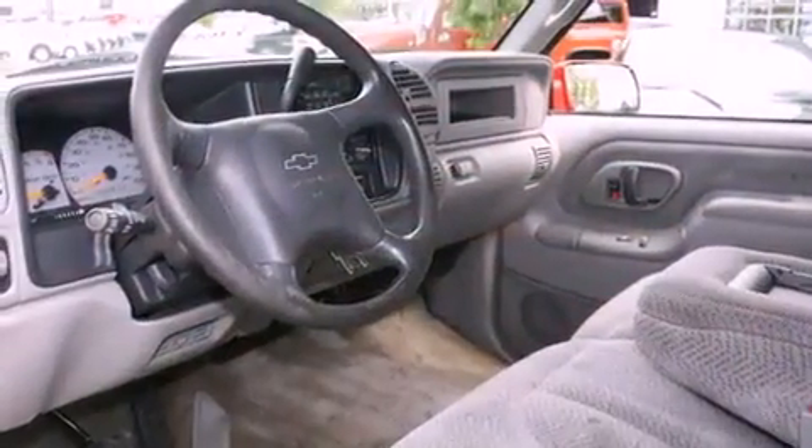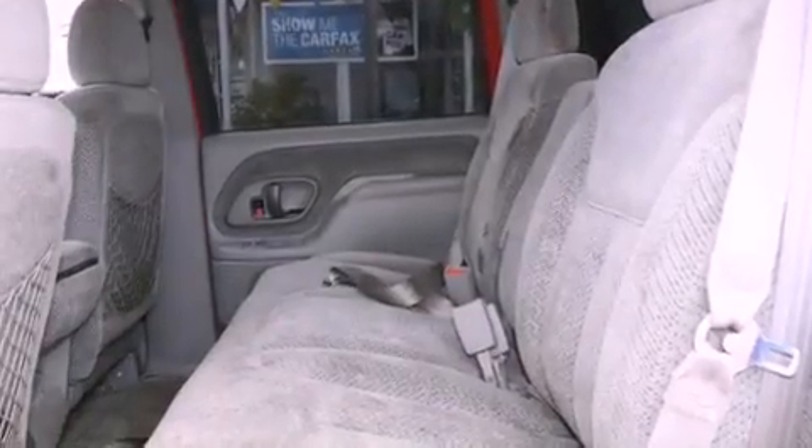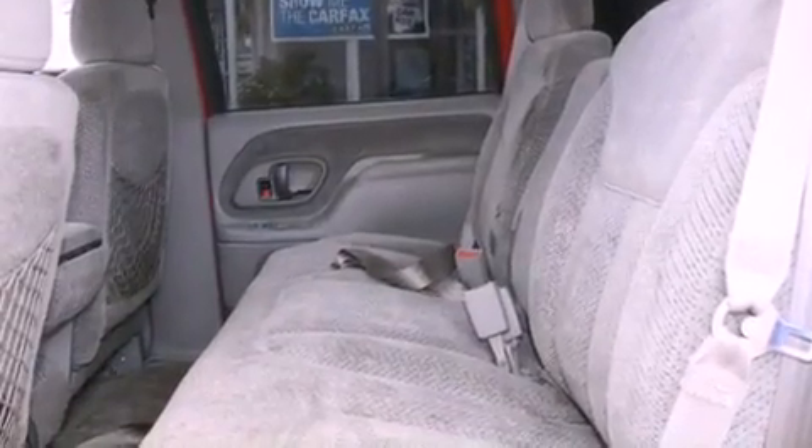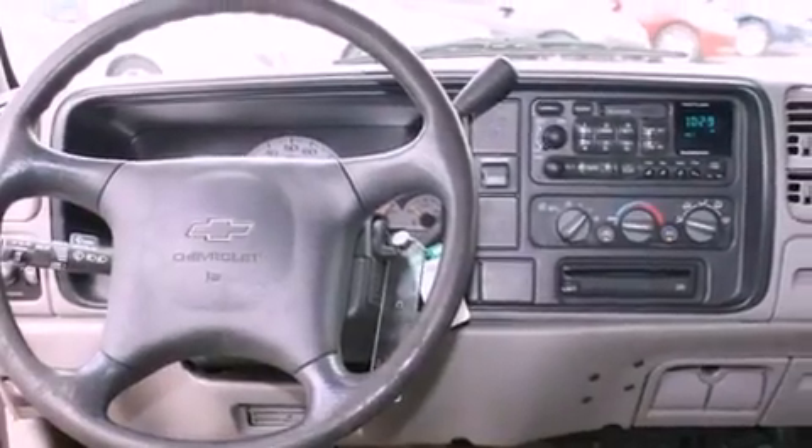Its top features include a keyless entry system, a CD player, a rear stereo, a trailer hitch receiver, alloy wheels, running boards, a full-size spare tire, a traction control system, tinted glass, and cruise control.